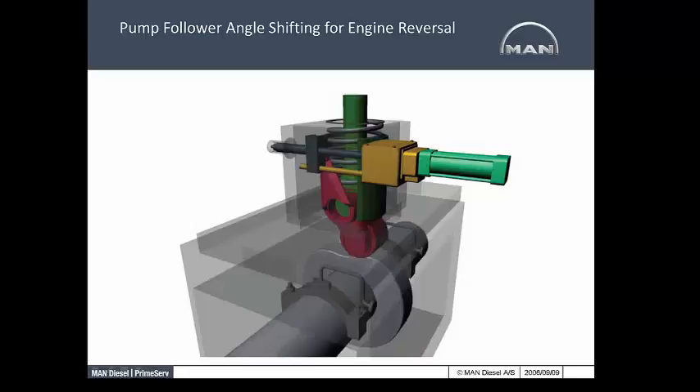The next subject is how to reverse a slow speed uniflow crosshead engine. When you reverse a slow speed crosshead engine, you have to change the timing on the start air distributor and the timing on the fuel oil pumps. You do not have to change timing for exhaust valves — exhaust valve timing is pretty symmetrical, so there is no timing change for the exhaust valve. We will later discuss how to change the start air timing, but right now we are going to concentrate on how Burmeister Wayne changes the fuel pump timing.